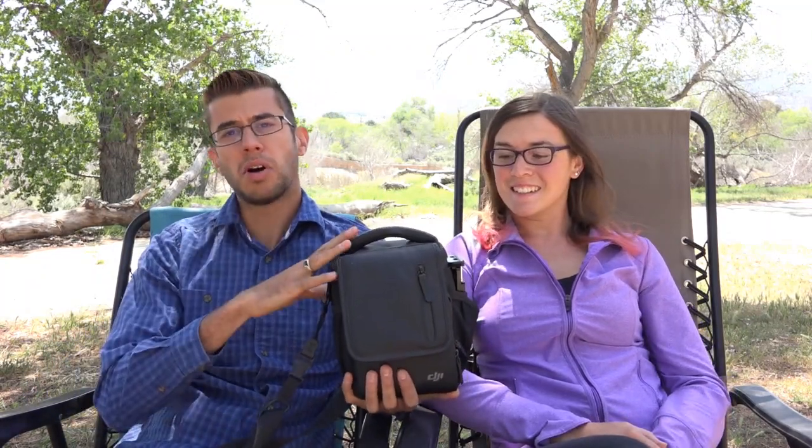Another camera a lot of people consider when traveling is a drone or aerial camera. This is something we actually upgraded recently — we used to fly the Phantom 3 drone and just upgraded to the Mavic, primarily because of the portability. It's so small and easy to take with you. We do quite a bit of flying just to get a sense of an area and get some really nice establishing shots of where we've been.